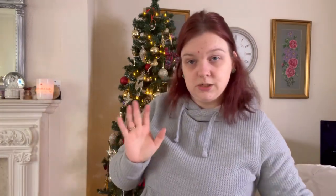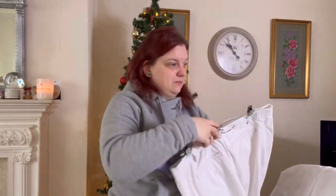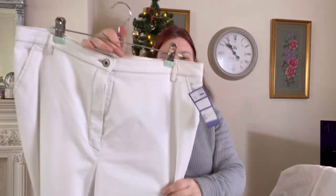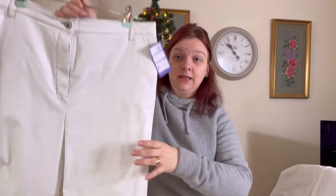I'll put it on the rail and leave it. So I'm just going to list them with their flaws and someone else can deal with it. They'll get a bargain and can go and repair it themselves. I'm way too — these are David Nieper trousers, just sat there.